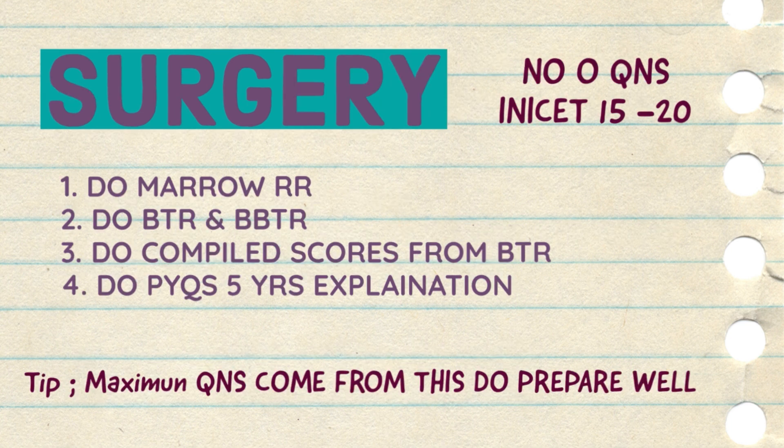Now for surgery, the Marrow rapid revision is best. You can also do the BTR and DBTR because there are some minor points not covered in the Marrow rapid revision, and integrated compiled scores and classifications are present in the BTR section. Do the last five-year PYQs with explanation as usual. Around the same number of questions come in surgery as in medicine. Surgery does not take as long to complete as medicine, so you have to prepare well for surgery — these sources are enough to fetch a good rank.